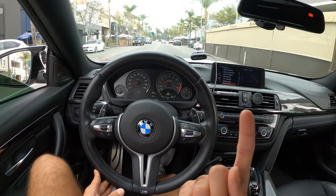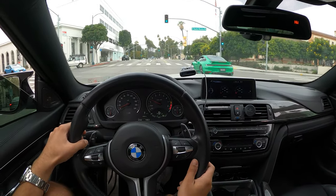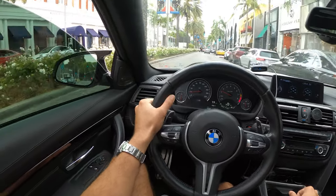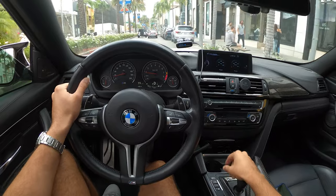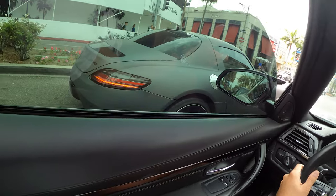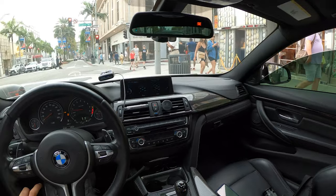Now we're circling around to hit Rodeo Drive. There's a nice signal green Turbo S - another one of my dream cars. This video is just filled with Beamer Fam dream cars. Very packed over here on Rodeo already: yellow Rolls-Royce Dawn just posted up, an X6M Competition in blue, an old school 911, and check out this SLS with the GT matte black and the active spoiler in the rear. My M4 next to an AMG at the light.